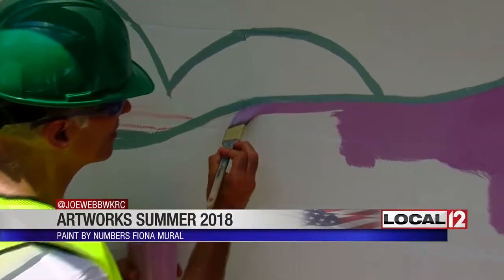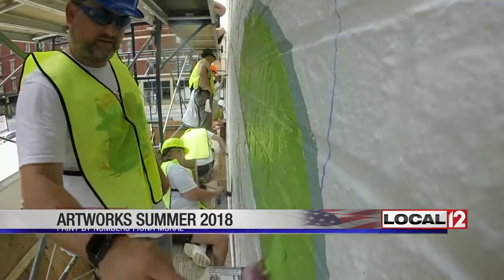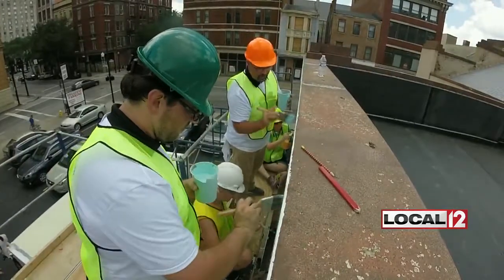And doing it by the numbers, just trying to stay inside the lines. In downtown, Joe Webb, Local 12 News. You gotta love Fiona. About 125 teenagers are working on Artworks projects this summer. They're very talented, aren't they? They're absolutely talented, and it's beautiful around.